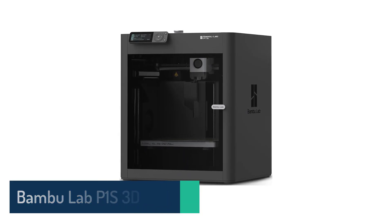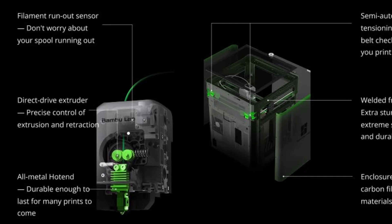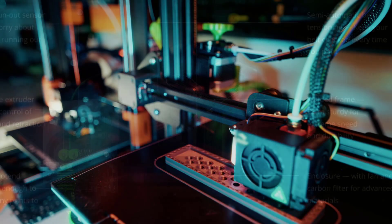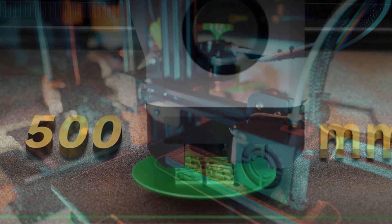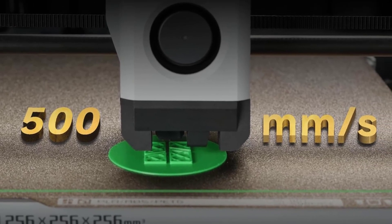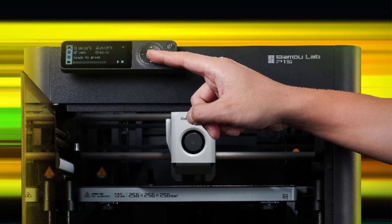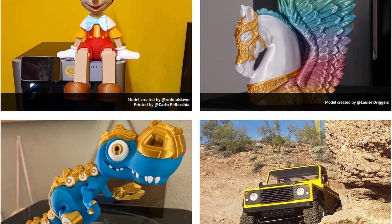Number 5, Bambu Lab P1S. The Bambu Lab P1S is all about combining high-speed performance, smart automation, and multi-color creativity into one extremely capable printer. When you pair it with the AMS system, you unlock up to 16 colors or materials, giving you the freedom to create eye-catching models with smooth transitions and impressive detail. It prints at up to 500mm per second with fast acceleration, so you spend less time waiting and more time creating. The fully enclosed chamber helps with temperature-sensitive materials, and the automatic bed leveling ensures every print starts right. You can set it up in about 15 minutes. The P1S supports a wide range of mainstream filaments and even handles advanced materials like PA and PC when needed.